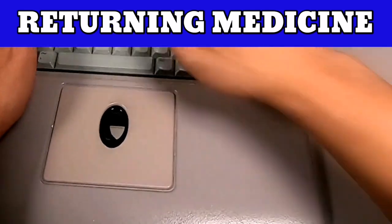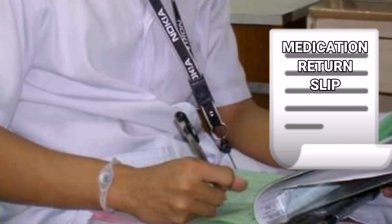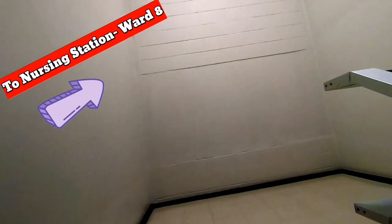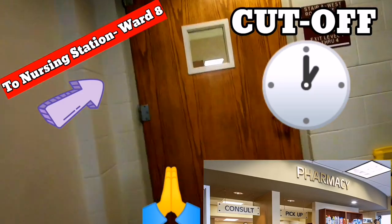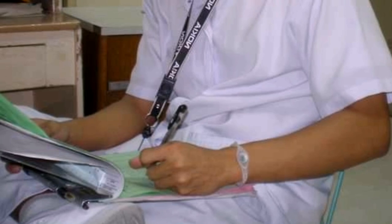Unlike back in my previous hospital, where you had to rush to write all the details of the medication on paper, run down two floors to the pharmacy, then run back to the nurse's station and hope pharmacy would process it fast — especially if you needed to close the patient's billing account before the cutoff period, which was about two minutes from the time you wrote the return slip.